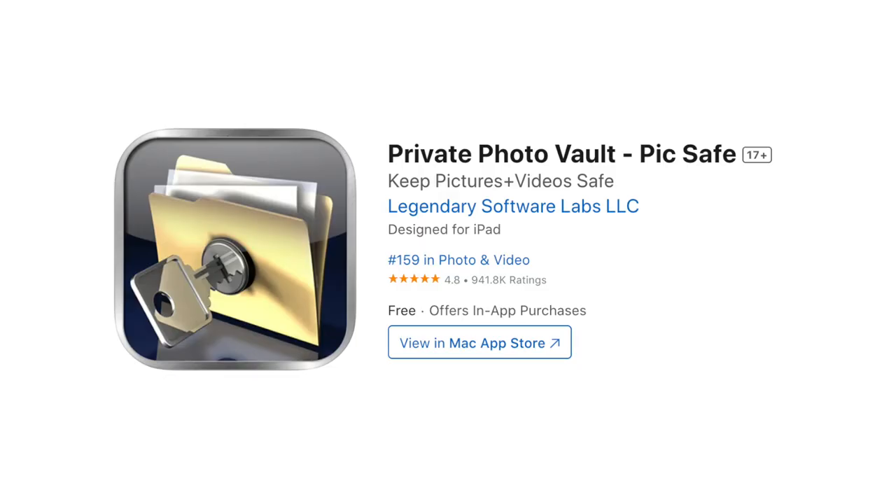In this video, we're going to talk about something really important: keeping your private photos and videos safe on your phone. We all have moments we want to keep secure, whether it's personal memories or sensitive information. That's where PixSafe comes in — it's the number one photo privacy app with over 40 million users, and today I'm going to show you why it's the best option for locking down your personal content.